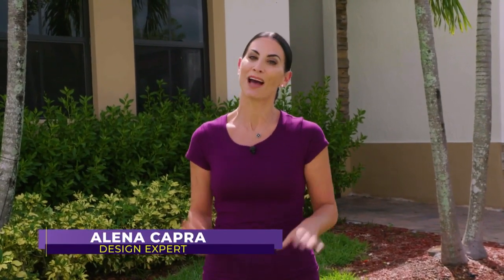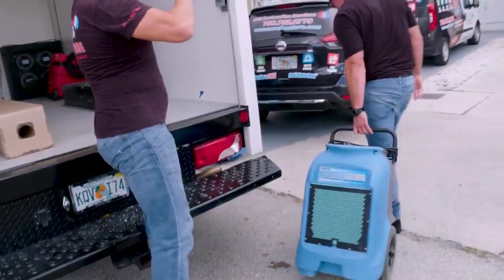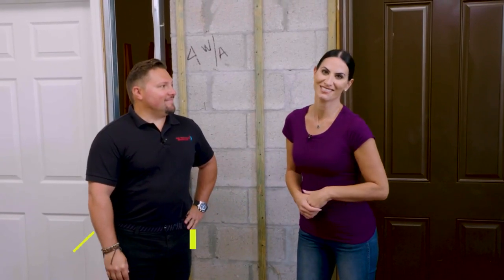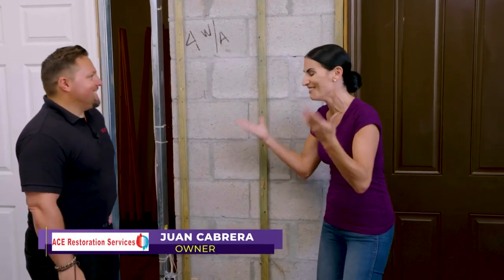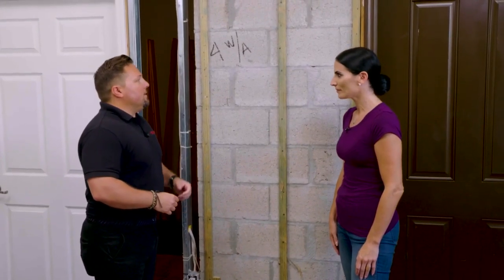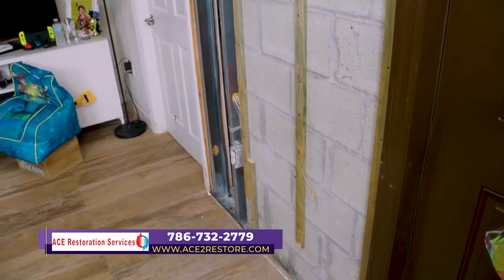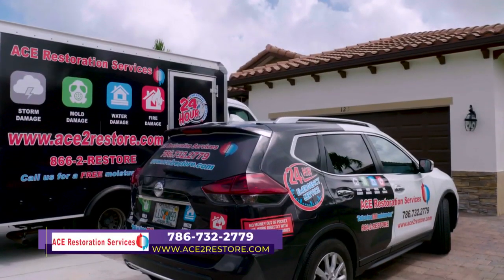If your home has suffered fire, water, mold, or storm damage, dealing with insurance companies can be complicated and sometimes frustrating. That's where ACE Restoration Services can help — they're public adjusters that make dealing with insurance companies a whole lot easier. We're here today with Juan from ACE Restoration Services. So what is going on here? This homeowner was suffering from a water intrusion from a roof leak. The first signs were a roof stain, then trickling water from the ceiling. He called the manufacturer and they couldn't help, so he called us to do a moisture test.